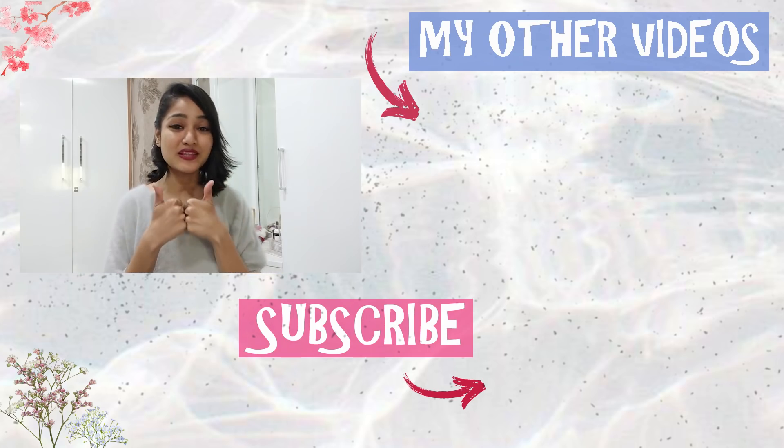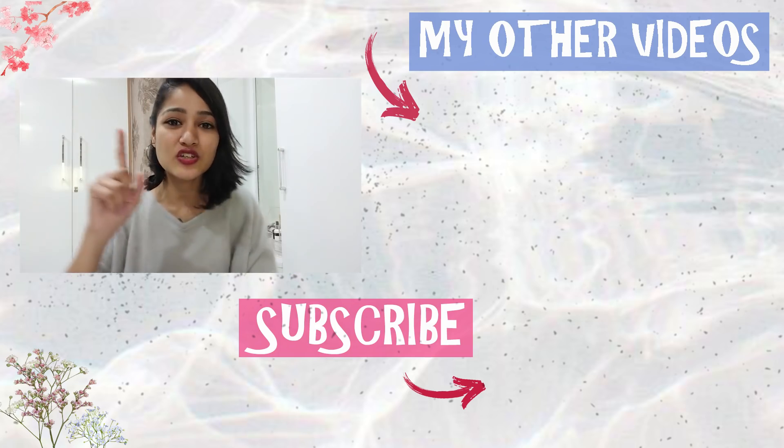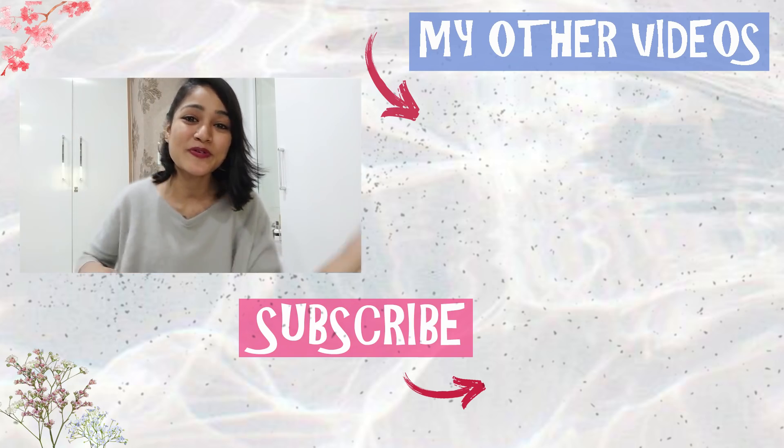If you liked the video, make sure to give it a big thumbs up and subscribe to my channel — we'll see you next time! Also, don't forget to check out the video I did on Chauta's channel, it's in the description box down below. Bye!